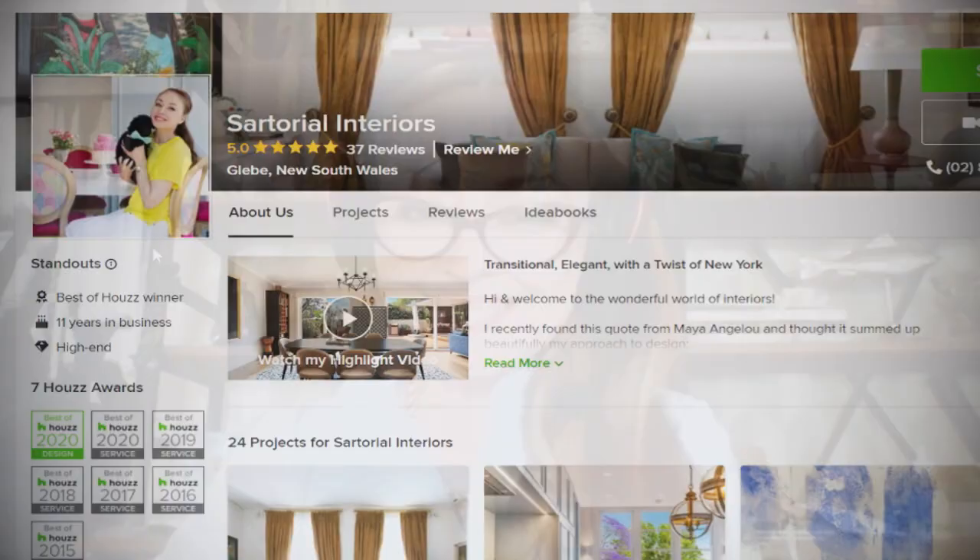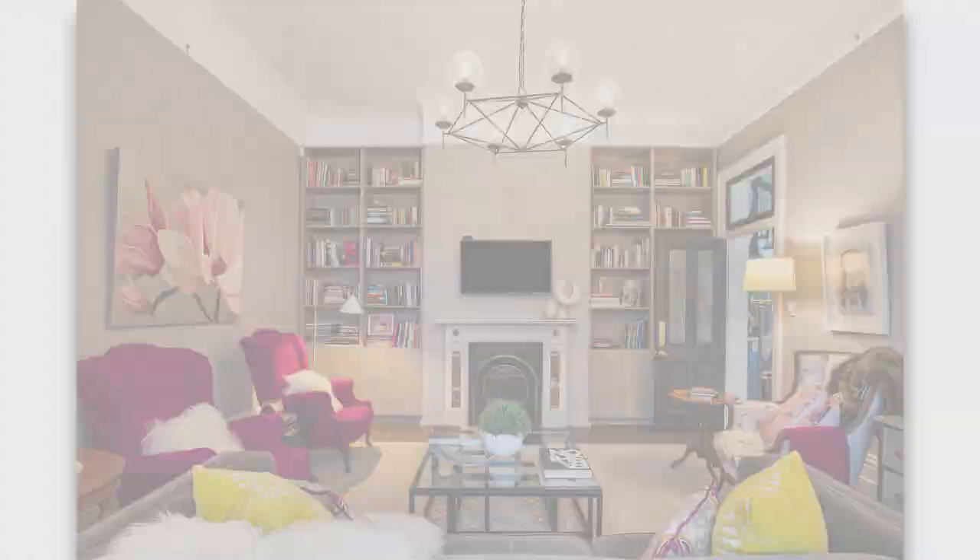Welcome back to House TV Live. I'm Rick Spence and with me today is Monique Sartor with Sartorial Interiors in Sydney, Australia. Really great to see you, Monique. Can't wait to talk about your beautiful, colorful home.